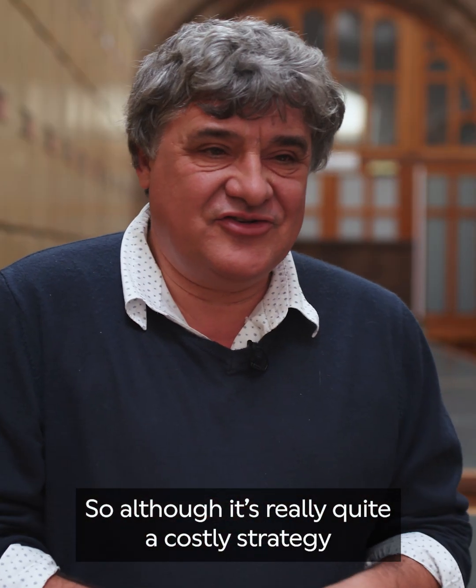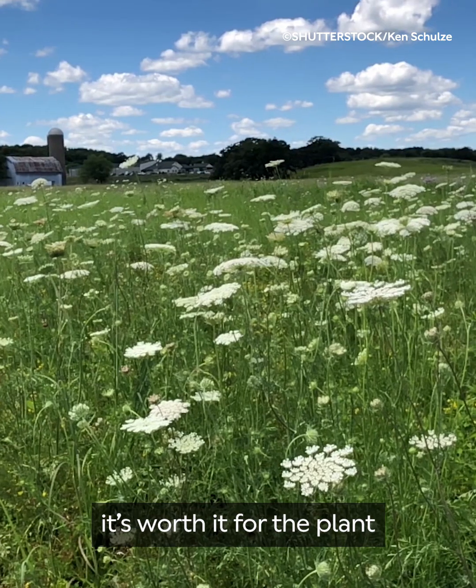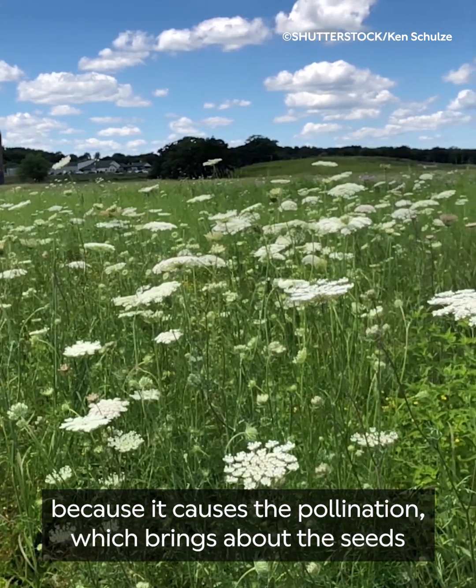So although it's really quite a costly strategy to produce that little extra flower and structure, it's worth it for the plant because it causes the pollination, which brings about the seeds, which create the next generation of this plant and allow it to survive.